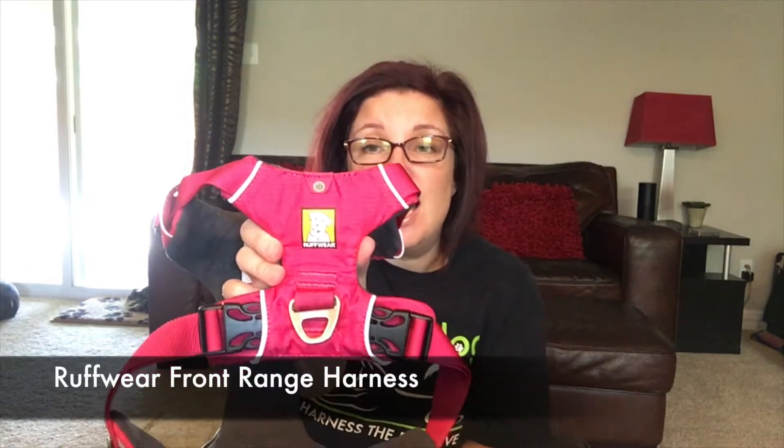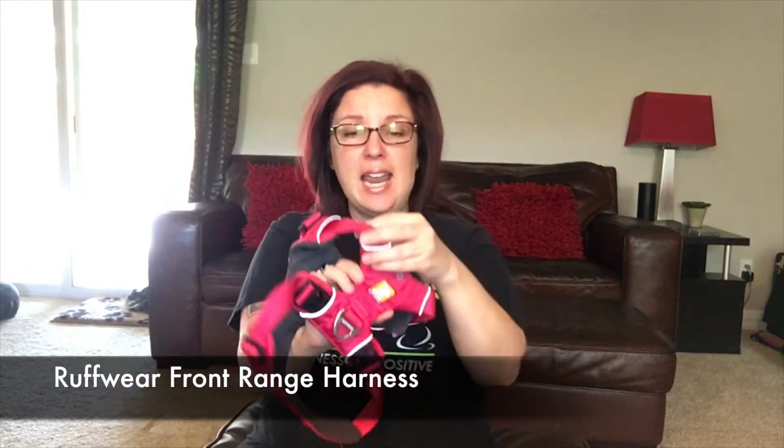This was sent to me by Ruffwear and I went ahead and tried it out, and I really, really like it. As you can see, my little dog is wearing one, and I love it.